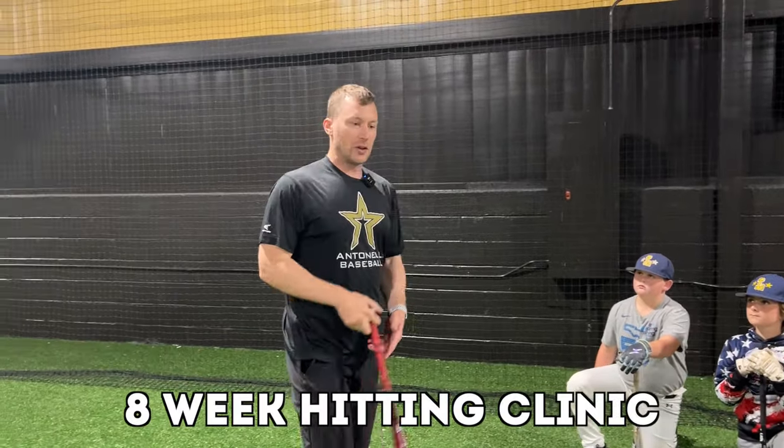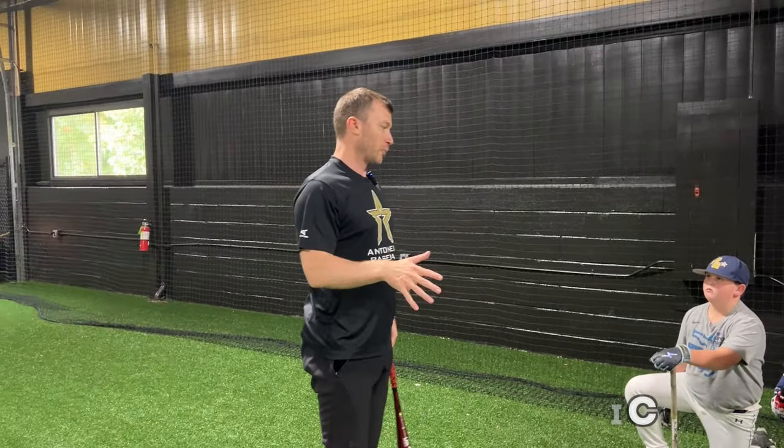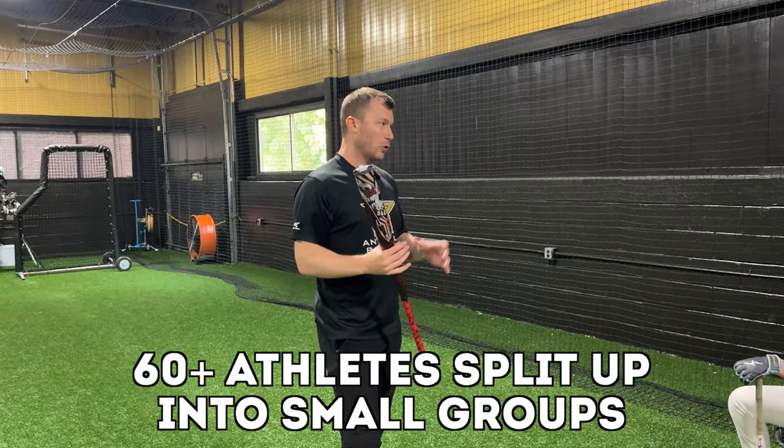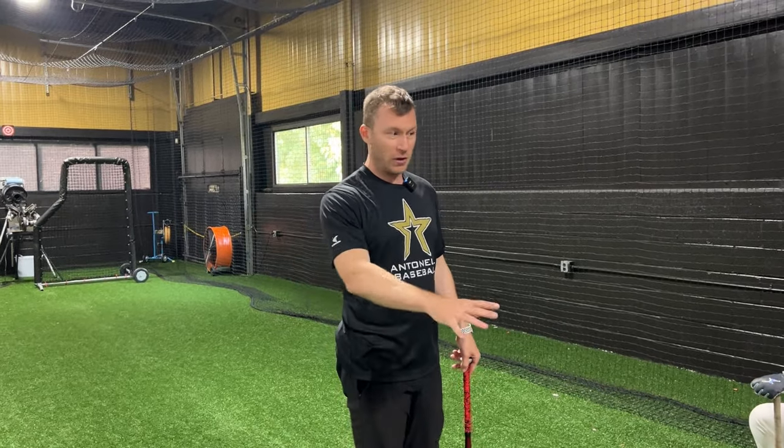I want to explain what we're gonna do over the next eight weeks. I'm not gonna talk for a super long time — I just want to give you an idea of what we're doing today because we got to get right into it. Today the whole goal is to get as much data, as many numbers on your swings as possible.